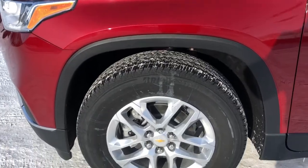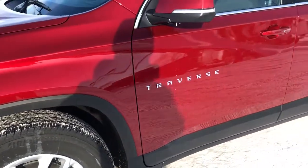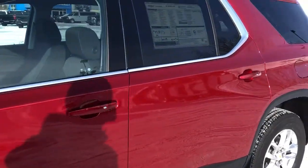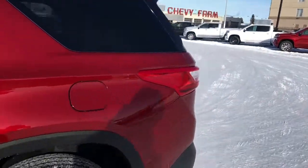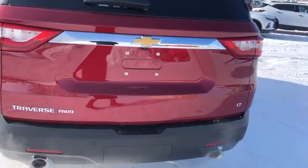Back on the exterior we can see our alloy rims with Chevrolet badge center caps. We have our Traverse badging in chrome, as well as paint-matched mirror caps and door handles, rear privacy tint. Right on the back we have our Traverse all-wheel drive badging, LT badging, and dual exhaust.